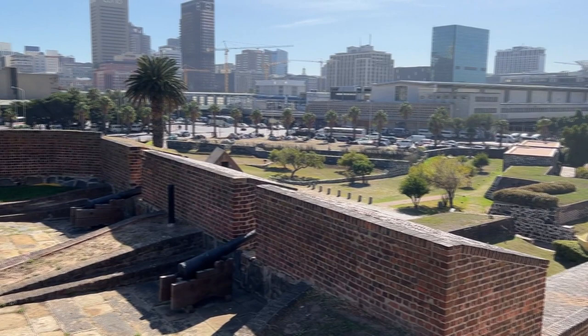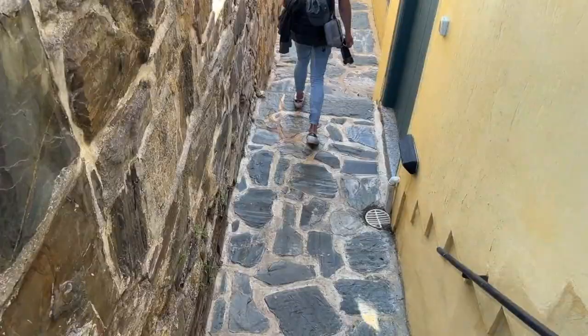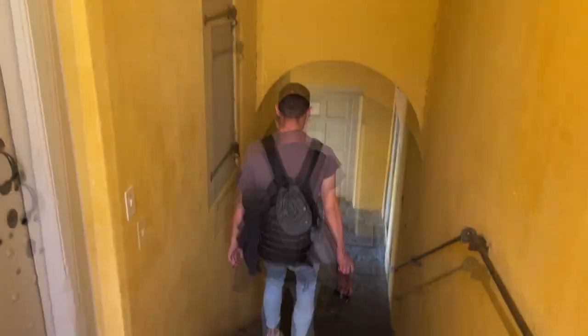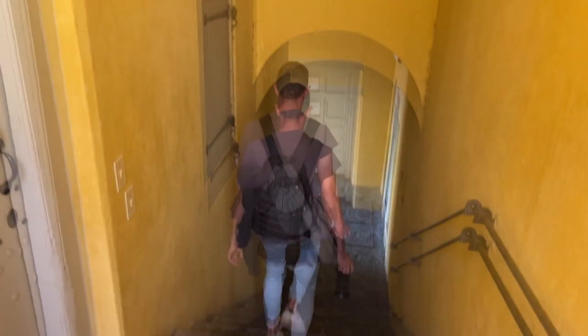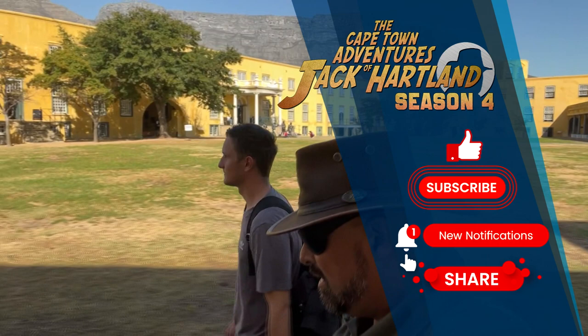It is said that even though they were very scared that this castle would be attacked, it never was. So it is one of the oldest structures in South Africa that was built for an attack and never attacked. In the next episode, we will continue our visit, especially going into the dungeons and the wine cellar.